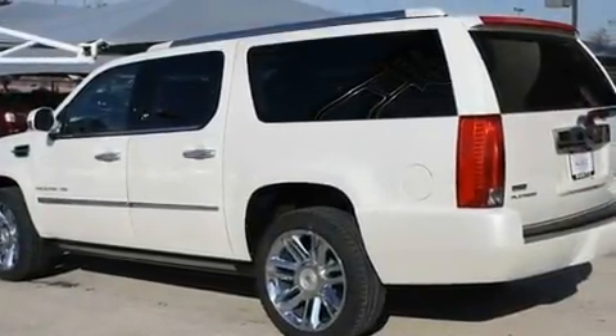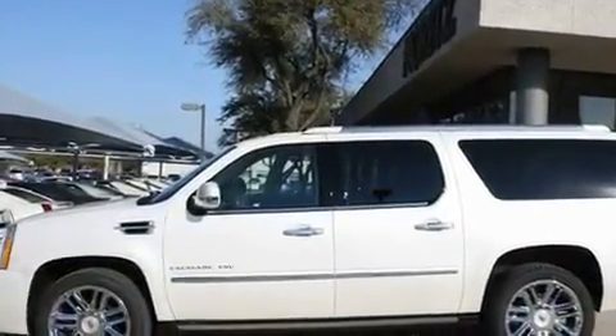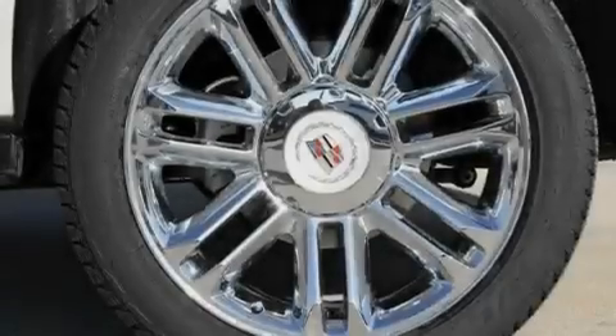Additional features include aluminum wheels, a low tire pressure indicator, Bluetooth, cell phone integration, and a sunroof that enables you to fill the cabin with fresh air at the push of a button.